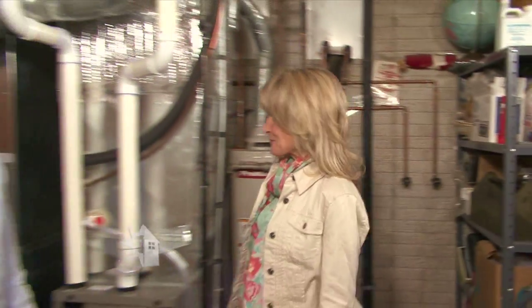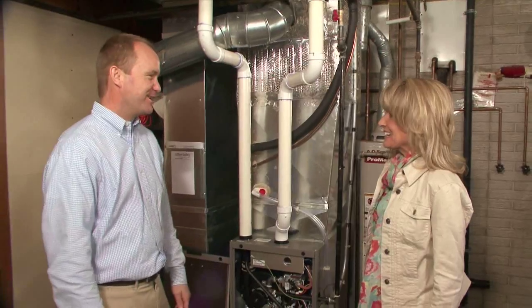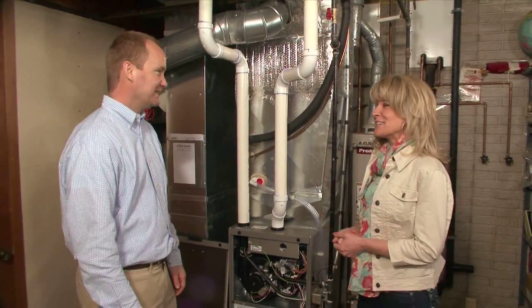Hey John, it looks like you're hard at work. What type of furnace are you installing here today? This is a natural gas furnace. It's a high efficiency, 96% unit.